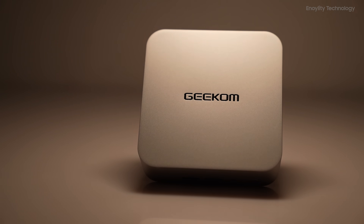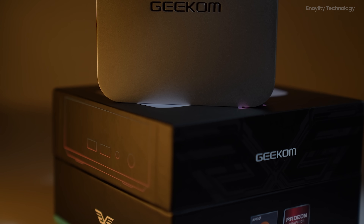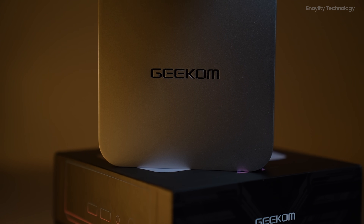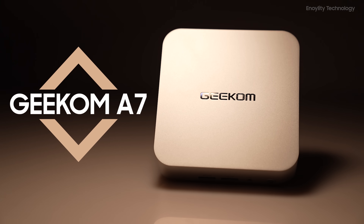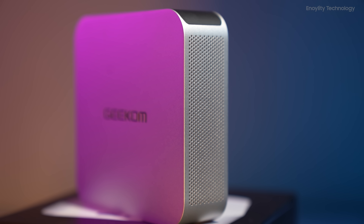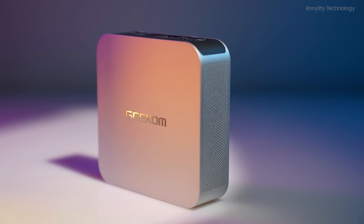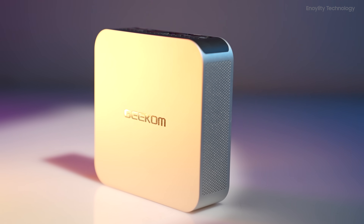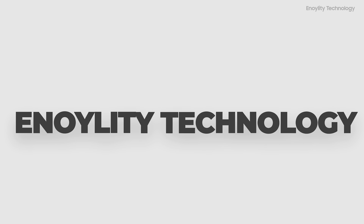In the ever-evolving landscape of technology, the demand for compact yet powerful computing solutions has never been higher. Enter the Geekom A7, a mini-PC that redefines what it means to be small but mighty. With its sleek design and formidable specifications, the Geekom A7 is here to revolutionize your computing experience. Welcome to Innoility Technology,